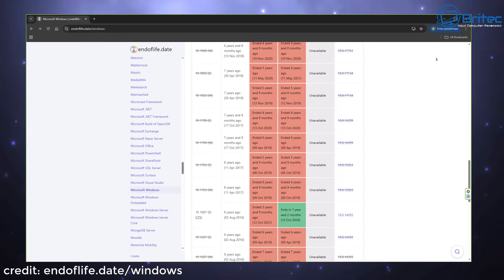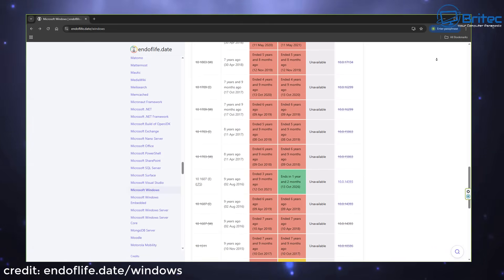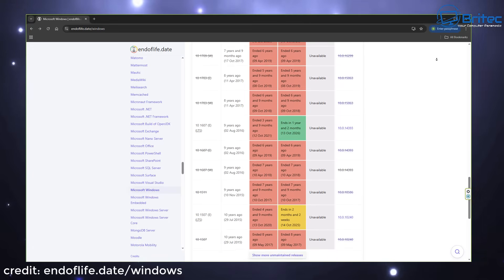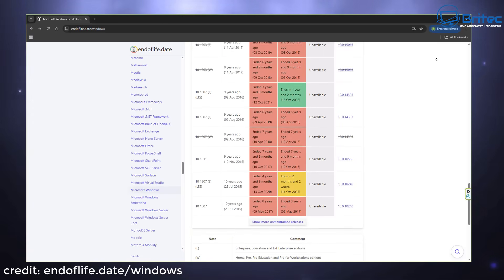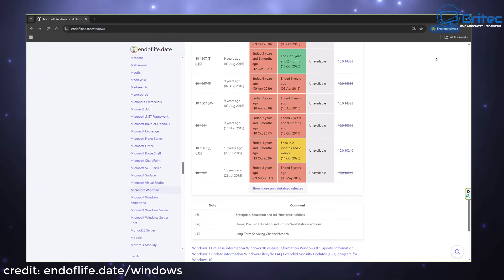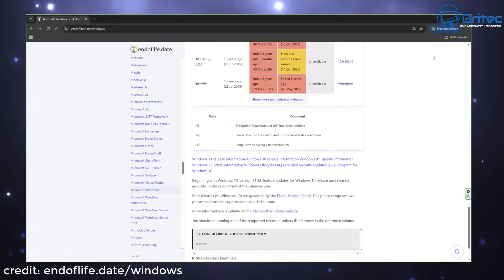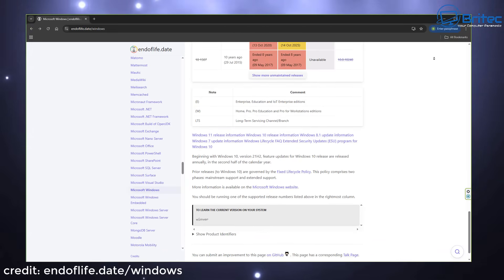Future compatibility is an issue as software and hardware evolve — older versions of Windows may become incompatible with newer programs and devices. This is common in businesses where old systems are tied to older software, and upgrading the OS makes that software incompatible. That is why many companies stay on older Windows versions, as updating their software costs a lot of money. Also, many users simply prefer the familiar interface and functionality of their current OS.